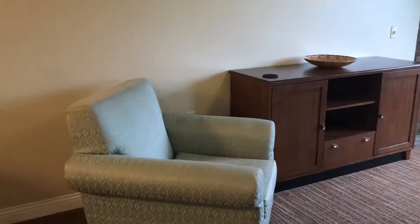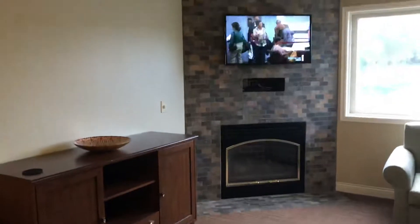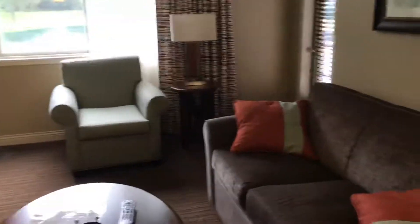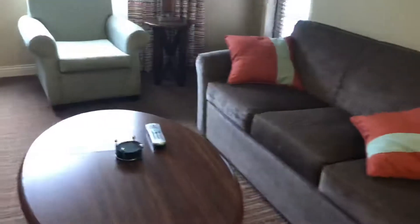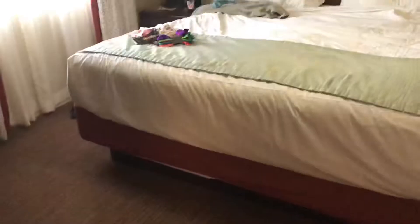In the living area there's a chair, the fireplace, a TV mounted on the wall, a nice big beautiful window, another chair, a table lamp, a sofa, a coffee table, and another beautiful lamp. And then let me take you in here — this is the master bedroom.